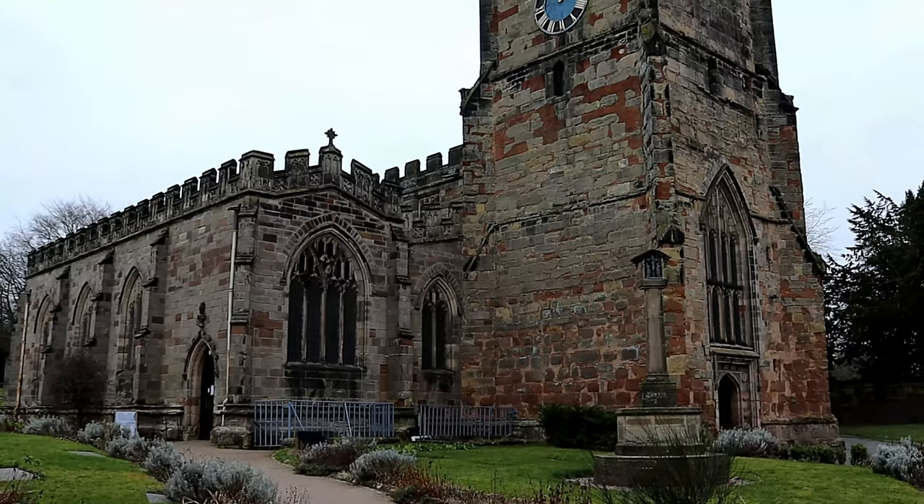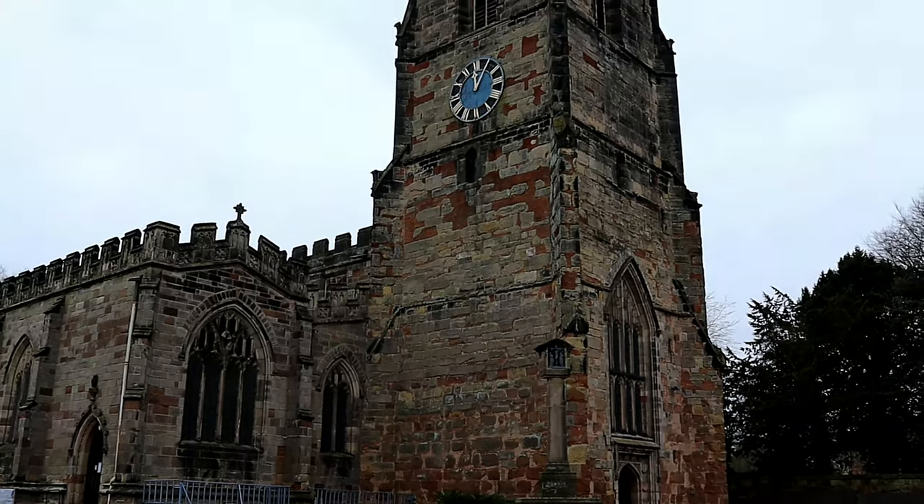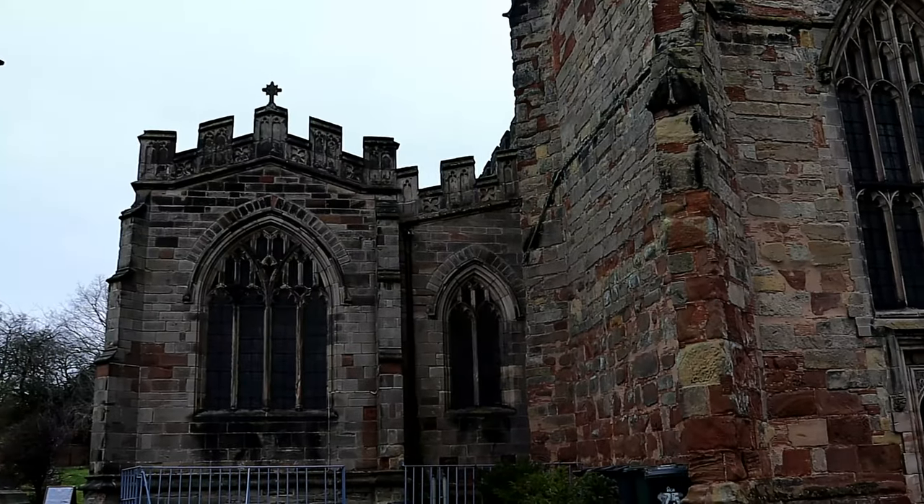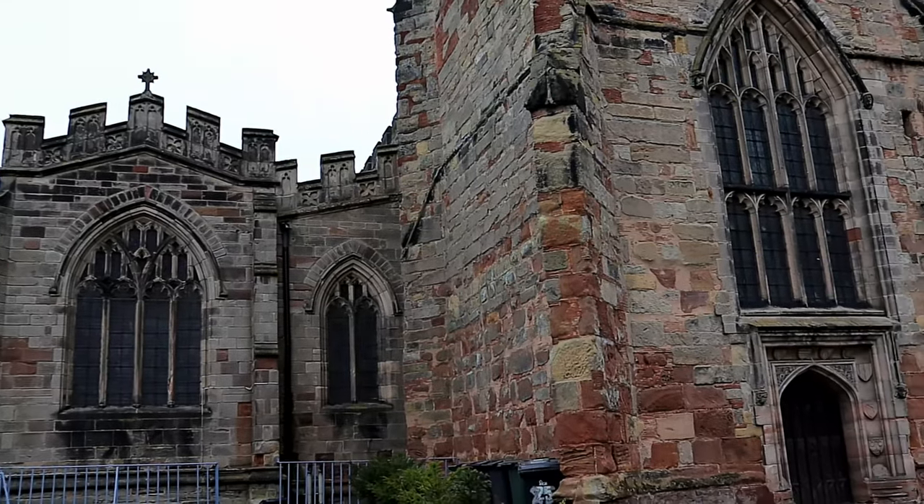Hello and welcome to another episode of Historical Churches, where in this episode we will be visiting St Helen's Church, Ashby de la Zouche, Leicestershire.